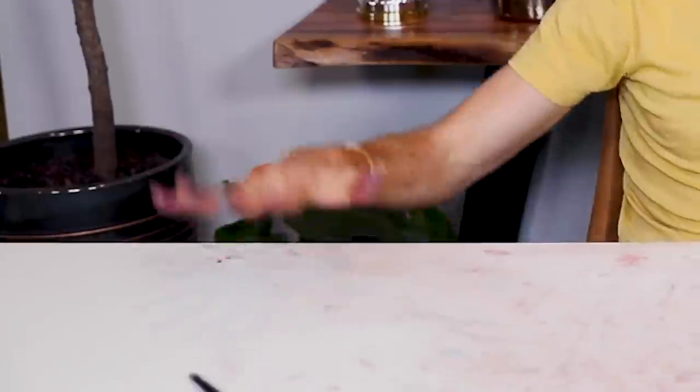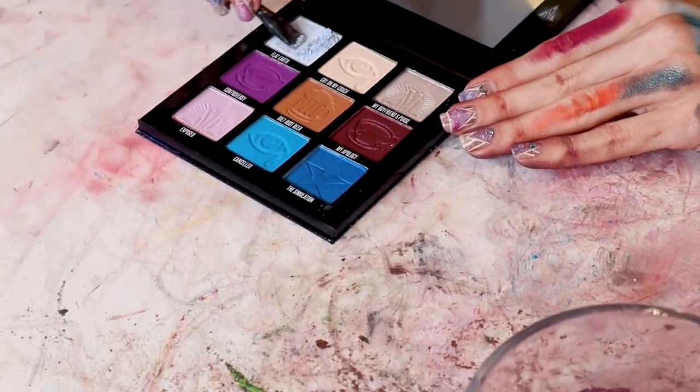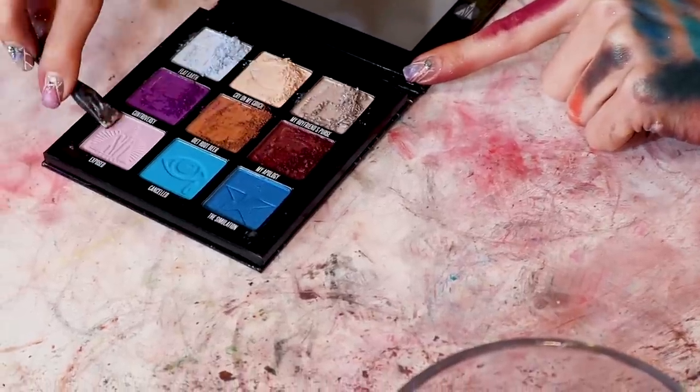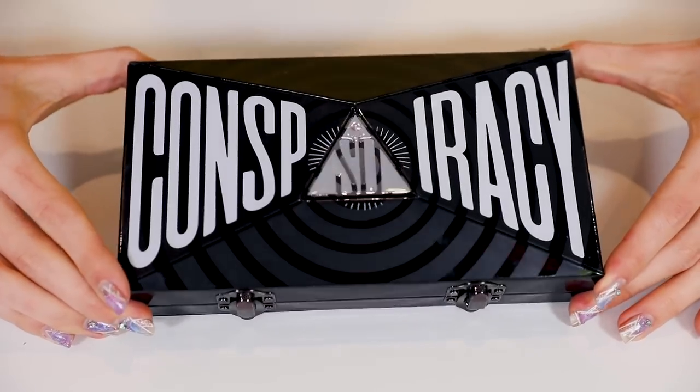We finally made it to the end — and that is the Shane Dawson Conspiracy palette. We also have the Mini Controversy palette, so let's start with the Mini. It's so hard to watch you scrape, but their little icons are so cute! There's no way to go around it. I waited in the Morphe line for hours and I didn't even get this palette. Can you believe it? We're down to our last palette — I'm so happy! The Conspiracy palette!